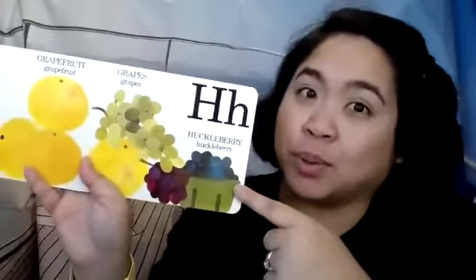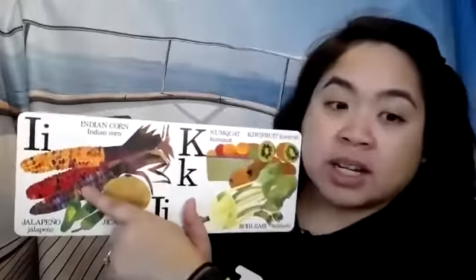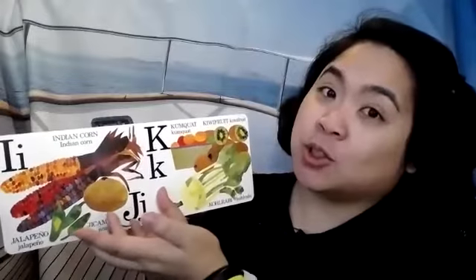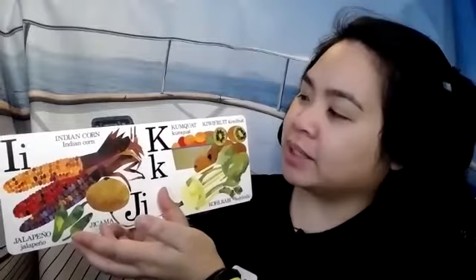H is for huckleberry. Huckleberries kind of look like blueberries, but they taste a little different. I is for Indian corn. Indian corn is multicolored — that means it has lots of different colors in it. Have you ever tried Indian corn? Sometimes they come dry in the grocery store and you have to boil them to make them edible. Their flavor is a little bit more gummy or sticky than regular corn.